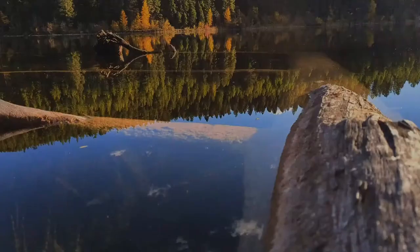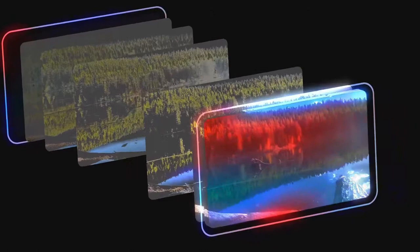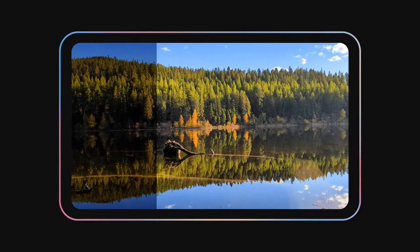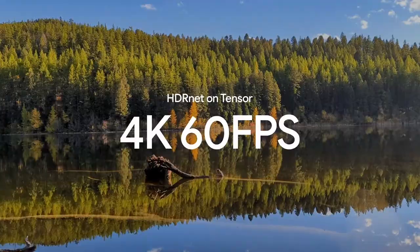So we spent years on this problem and made a lot of progress. We started by developing more efficient methods for applying tone mapping edits very quickly and doing everything we could to get the most out of the sensor. We also developed an algorithm called HDRNet, which could deliver the signature Pixel look much more efficiently. With Tensor, we're able to embed parts of HDRNet directly into the ISP and accelerate it to make the process faster and more efficient. With this system, Pixel 6 can now run HDRNet on 4K video at 60 frames per second — that's 498 million pixels each second.